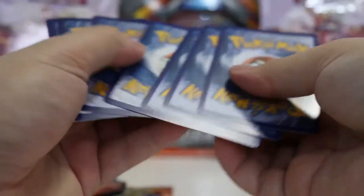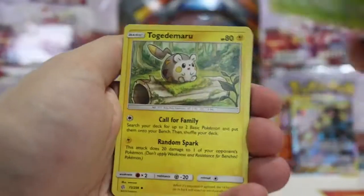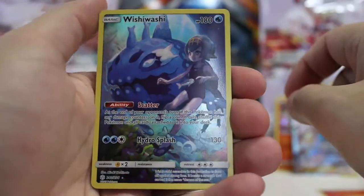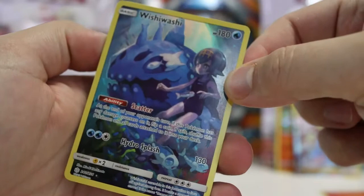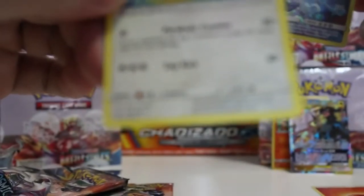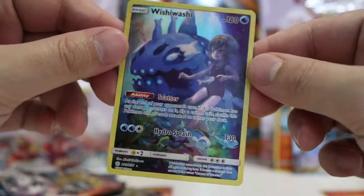There's no way these could be any better than that, right? Let's go ahead and pop into these last two. Fire energy - look at that, must be good luck. Tropius, Tapu Koko, Heatmor, Magnemite, Eevee, Flabébé, Sneasel - not too bad. Wishiwashi full art - I guess this is in the reverse holo spot. Didn't even know that was a thing. I've never even seen this card before. And the rare is just... so apparently there are reverse holos that are full arts in this set.